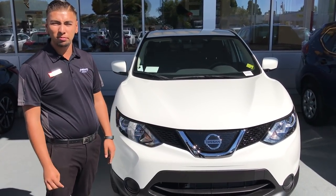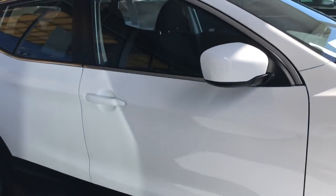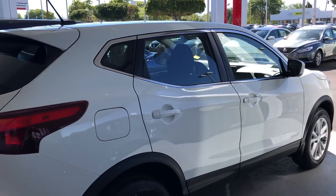Different colors, different options to choose from. I must admit, this is one sleek-looking Nissan Rogue Sport. This thing here will get all the attention.